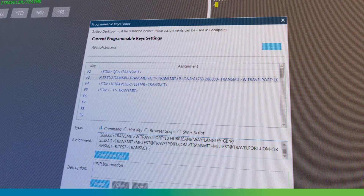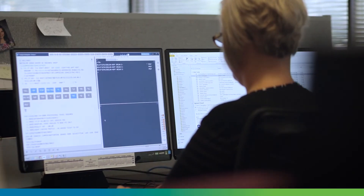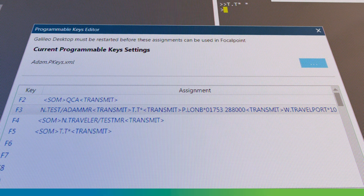Programmable keys are very important for our agents. The programmable keys can help them quickly sell a car, sell a hotel, amongst lots of other things. P-keys do work in SmartPoint, just like they do in Apollo.